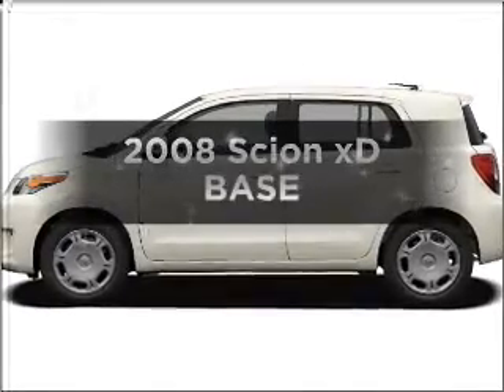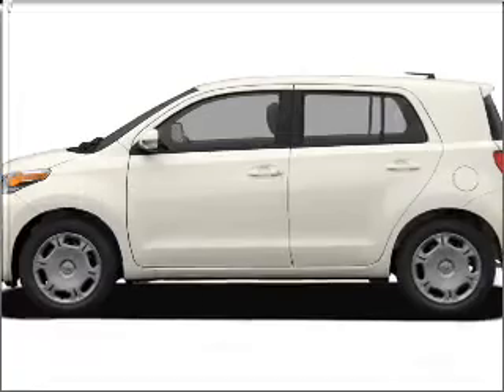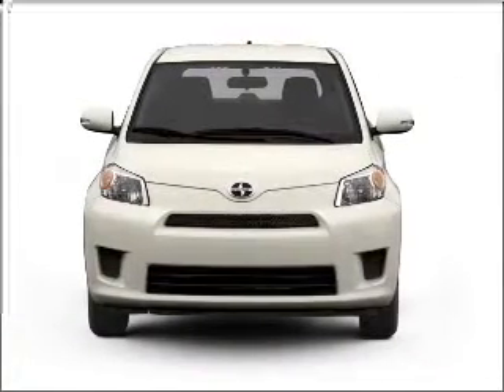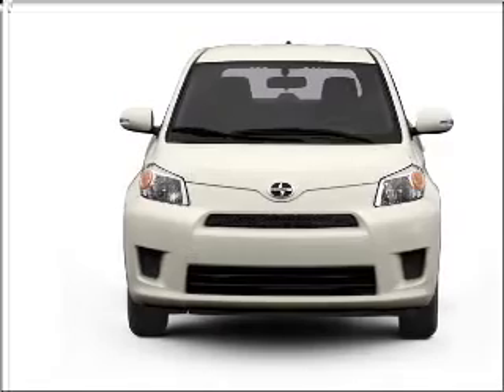Get noticed in this 2008 Scion XD. If you're looking for a first-rate auto, this one could be yours today. With an efficient four-cylinder engine connected to a smooth-shifting automatic transmission.